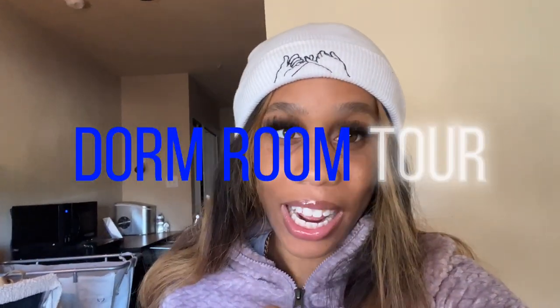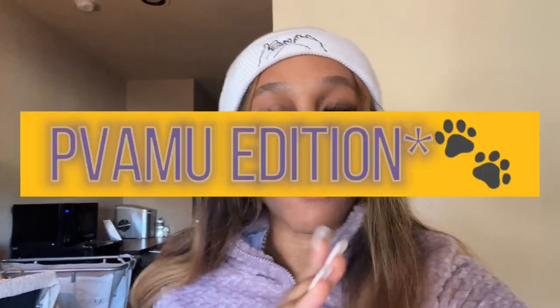What's up guys, it's JoJo Chanel aka Joy, and welcome back to my channel. Today we're going to be doing a dorm tour — kind of a PVMU edition — because this is not only for people that want to see my dorm, but also for people planning on coming to PV and staying in this specific dorm called the UC. I just moved back in last night from winter break, already set up and organized everything, so let's get right into it.